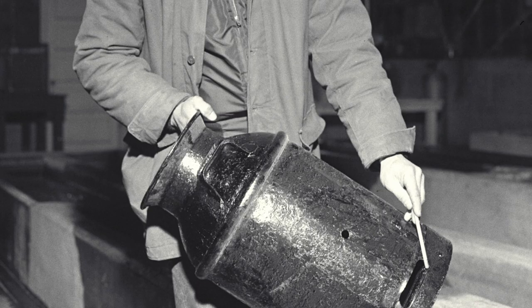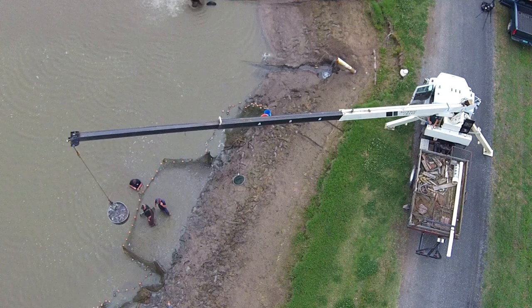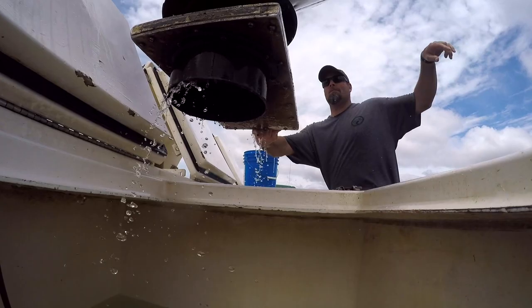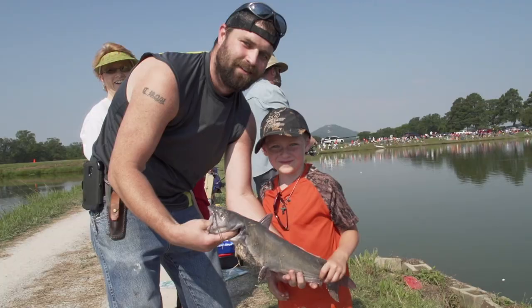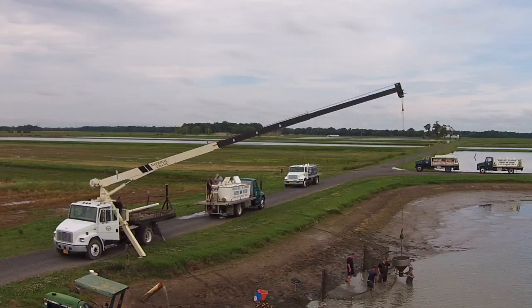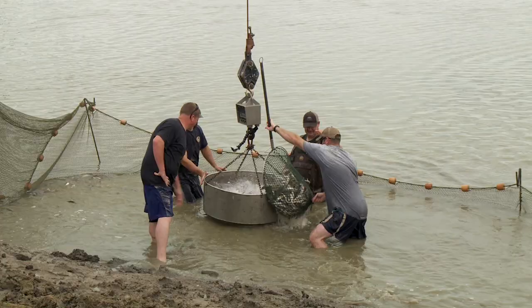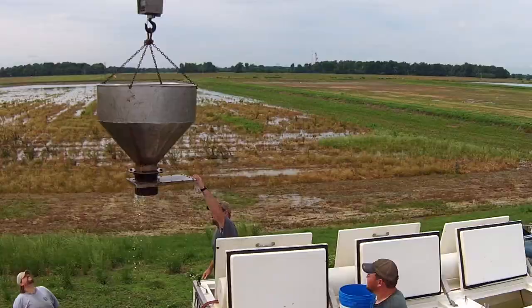Although methods and techniques have changed over the decades, the Joe Hogan Hatchery has consistently produced fish for the enjoyment of Arkansans. These days the hatchery turns out several million fish each year — around 1.7 to 1.8 million fish cultured and stocked. We may culture five, six, or seven million fish, and a lot of those go to other facilities for further grow-out. Annually we produce around six million fish and may stock anywhere from one and a half to two million of those in public waters.